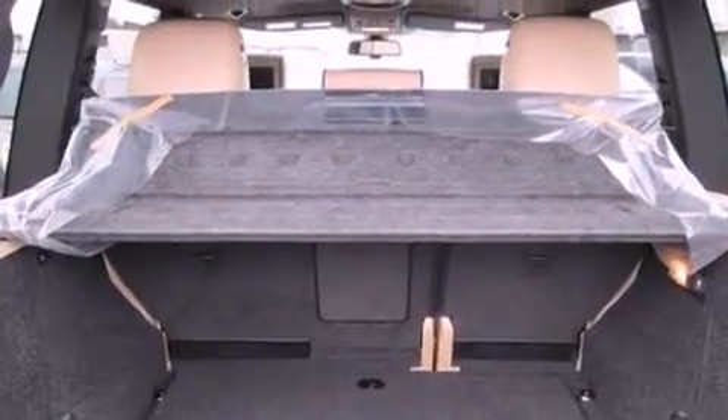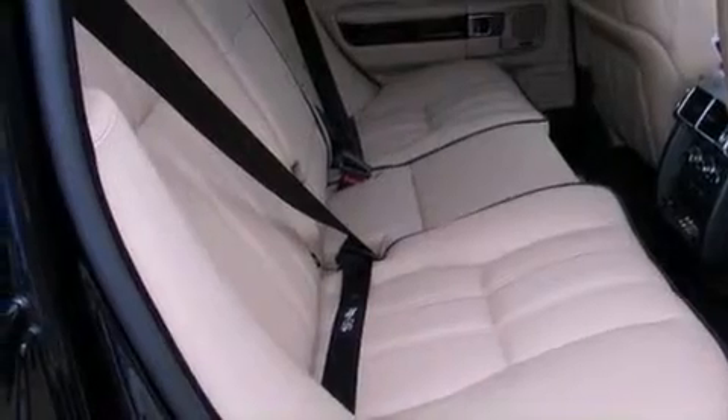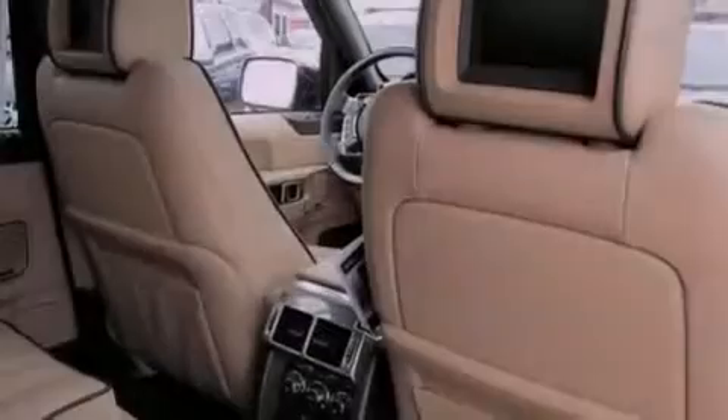Brake assistance technology, a passenger-side airbag, second-row heated seats, and a sunroof enables you to fill the cabin with fresh air at the push of a button.